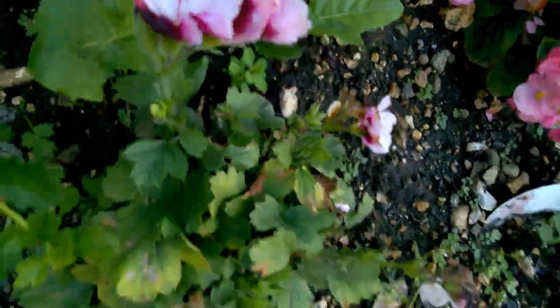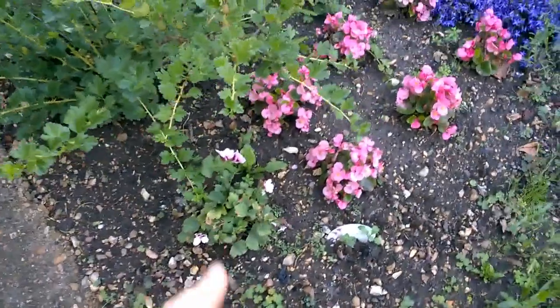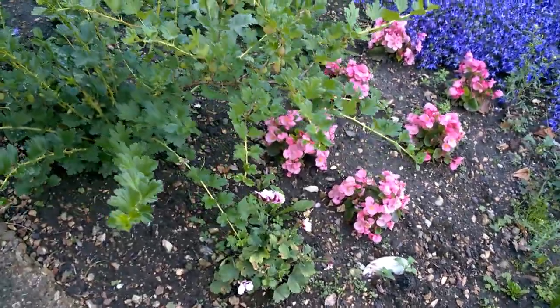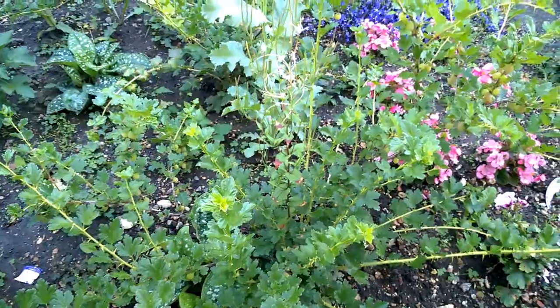Pelargonium, which in my experience lasts until December, but it's an annual. But whenever the Campanula is growing in the back garden, it's not died off till the winter time.